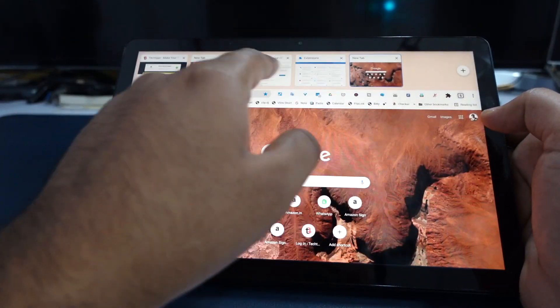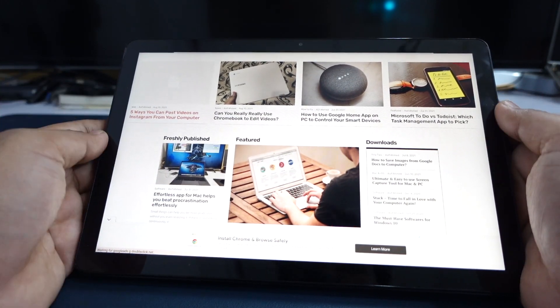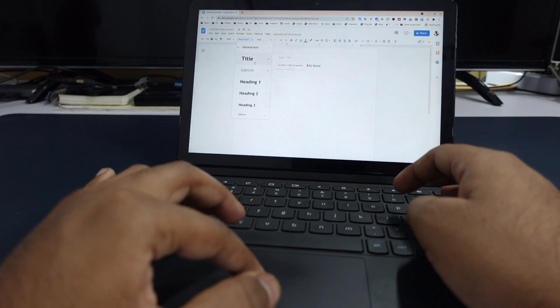If you're thinking of buying this device specifically for video editing, this is not the right device — your mobile phone would actually be better. If you already own it, try not to rely on it for editing. You can use it for writing scripts, taking notes, or tasks where portability matters and you can't carry a laptop. Chromebooks are niche products and shine best for tasks done inside the Chrome browser with extensions.